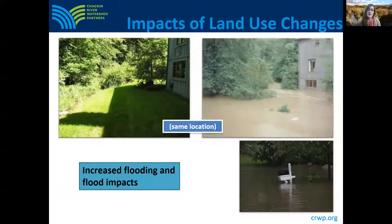Increased stormwater from these impervious areas increases flooding and flood impacts. As an example, the top two photos here on this slide show the same property. The top left photo shows the stream under base flow conditions; the top right photo shows the stream overflowing its banks after a heavy rain event. This home would have benefited from being built farther away from the stream.